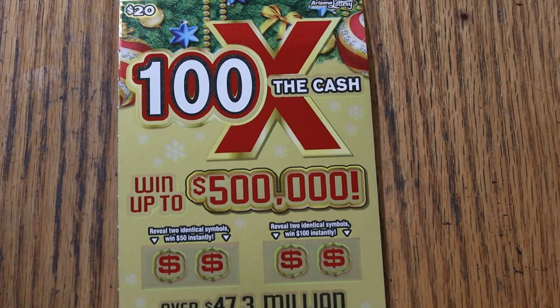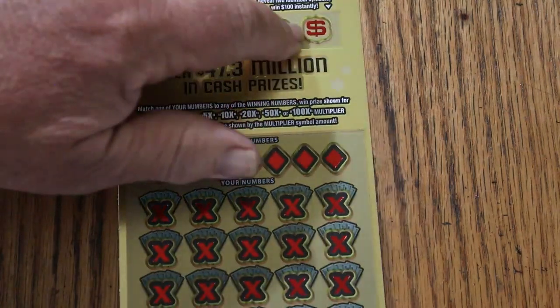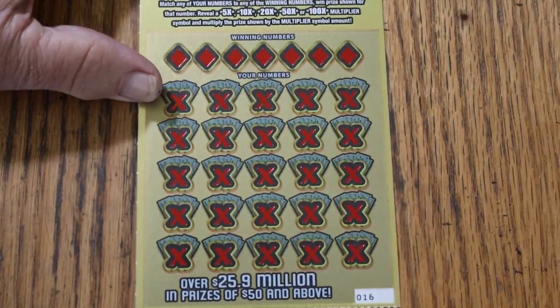What's up YouTube? AZ Scratchers here with another edition of the One a Day in November series. We are now at November 17th and we'll see what happens. We're doing the Arizona Lottery's $20, 100 times the cash Christmas game. It's a match your number to winning number, or you can find multipliers, or find identical symbols and win bonuses of 50 or 100. That said, let's get cracking.